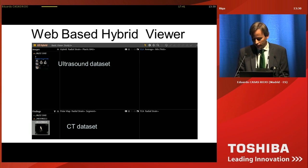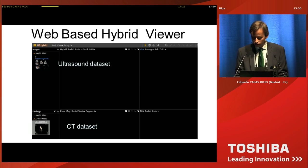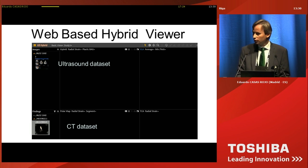All these files — the ultrasound dataset and the CT dataset — go into a web-based hybrid viewer, which is very simple to use. You only have to drag and drop that ultrasound dataset and that CT dataset onto the center of the screen.